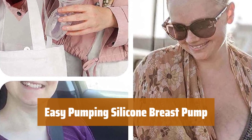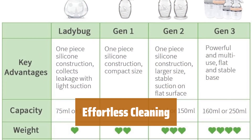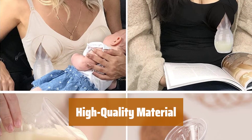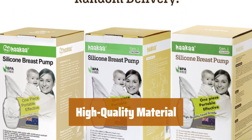Number 5. Experience natural suction with our innovative design, making pumping easier and more efficient. Our single-piece design ensures easy cleaning, saving you time and hassle. Crafted with premium food-grade silicone, our pump is free of harmful chemicals like BPA, PVC, and phthalates.